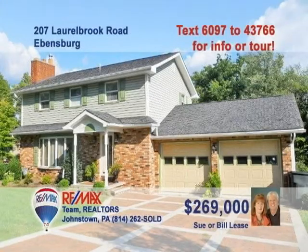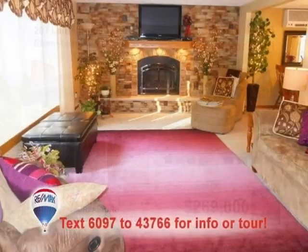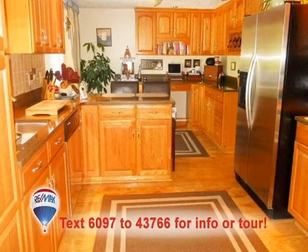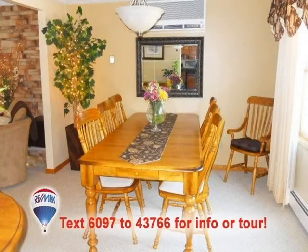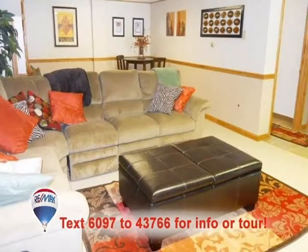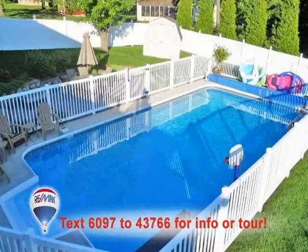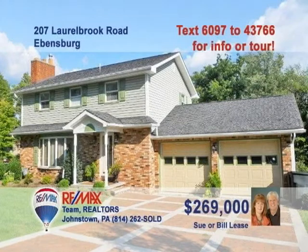Contact Sue or Bill Lease right away to see the great updates in this Evansburg home. You'll love the bright bay window and stacked stone fireplace in the living room. The remodeled kitchen features oak cabinets and quartz countertops. There's new carpeting in the warm, well-lit dining room. Plenty of space to entertain in the lower-level family room or on the huge outdoor deck near the beautiful in-ground pool. Sue and Bill have all the details.